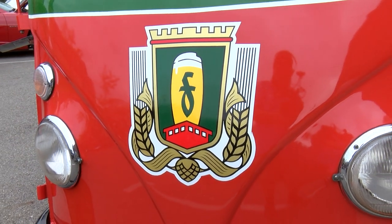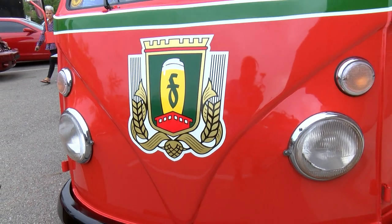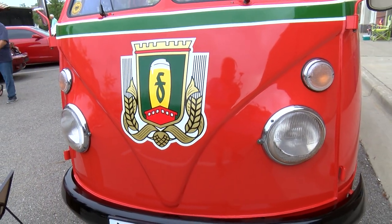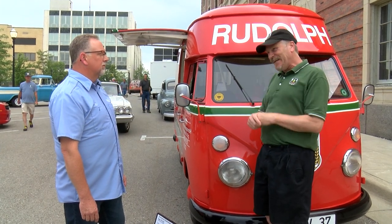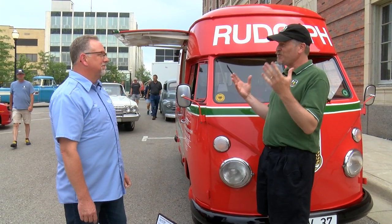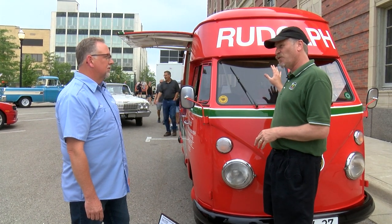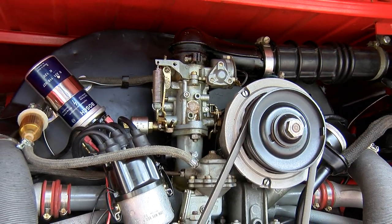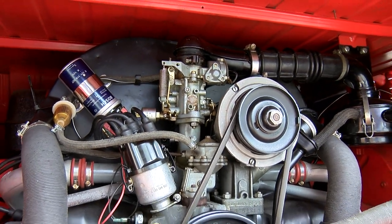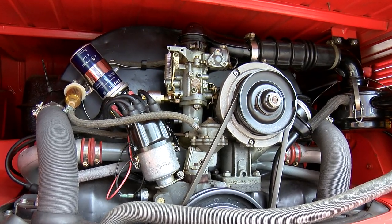Do you know how many of these are still around? I don't know worldwide — they're quite rare because they were used heavily for service and most of them were just scrapped. Germans are great engineers: this has a one-ton payload with a 50 horsepower engine. These are basically a unibody design, but it's all in the gearing — old VW buses have reduction hubs on the rear axle, and that gives you real low-end torque.